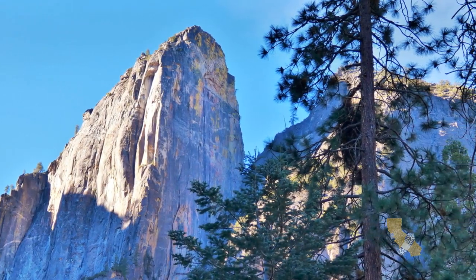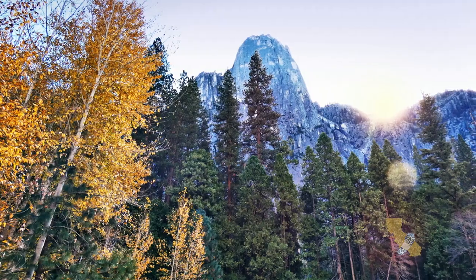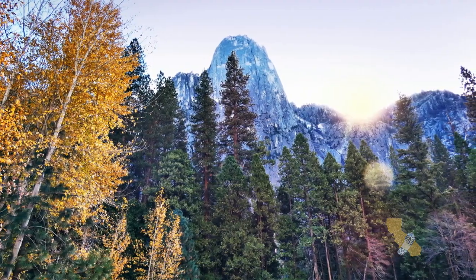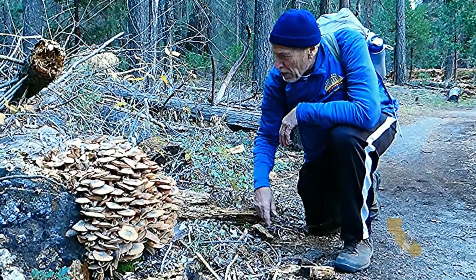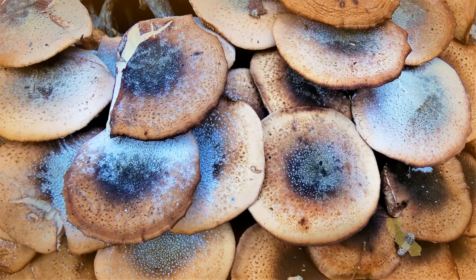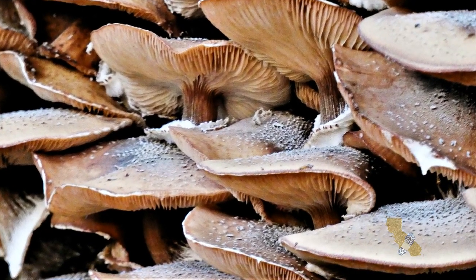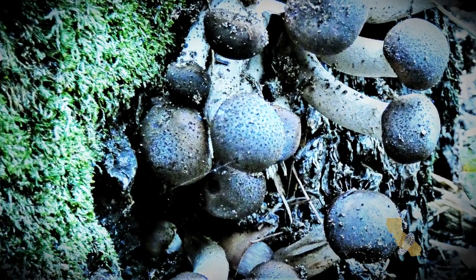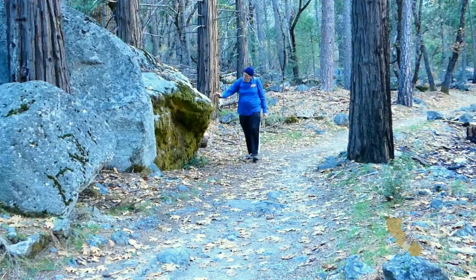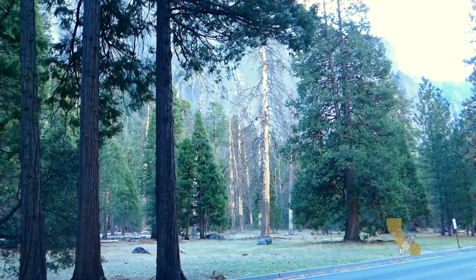Sentinel Rock stands watch over the south side of the valley. Look at this pile of mushrooms! Frost persists on these mushroom caps. I came upon a crew clearing a dead tree.